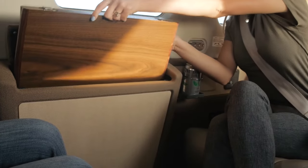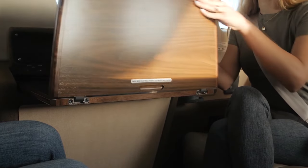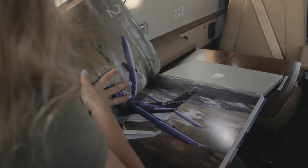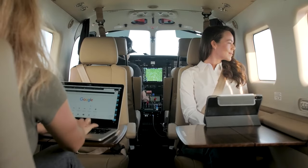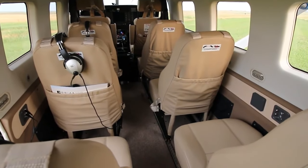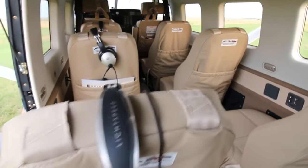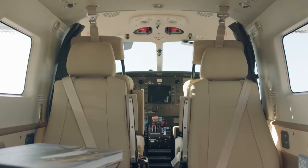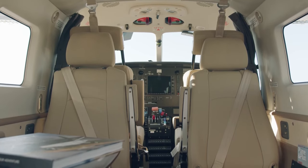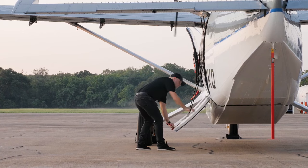Quest has been successful in making the interior sleek yet functional. For example, the access panel for the oxygen tank is attached with magnets, making it easy to remove for service. The Kodiak 100 is not pressurized, and aft cabin oxygen ports are optional. The Kodiak 100 offers two interior packages: Summit and Timberline. The top-of-the-line Summit interior offers club seating, optional tables and cabinets, and carpet.